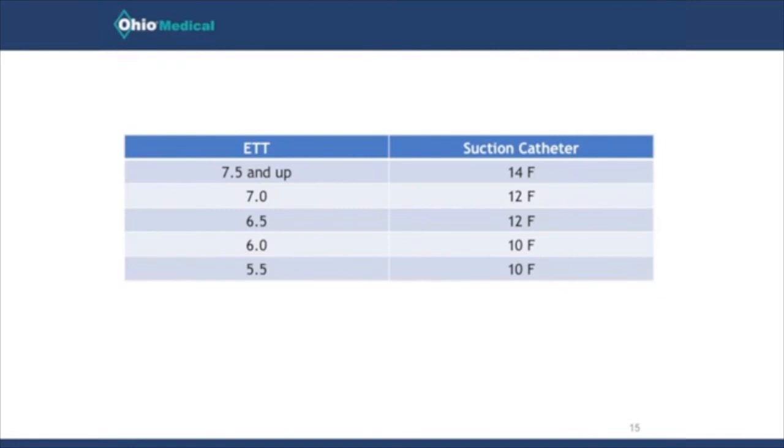As you can see from the table, there are specific recommendations for ET tube size and corresponding suction catheter size. For a 7.5 tube and above, a 14 French catheter is acceptable; for a 7.0 or 6.5 tube, a 12 French is appropriate; and for a 6.0 or 5.5 tube, a 10 French catheter is appropriate. I hope you find this information useful in your own practice. Please contact me anytime with any questions — I'd be happy to hear from you. Thanks.